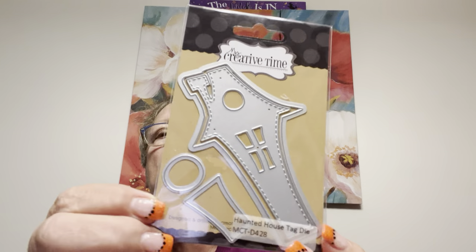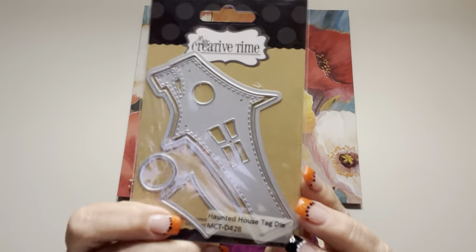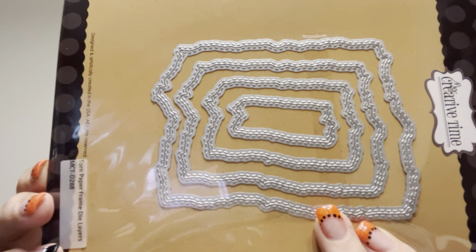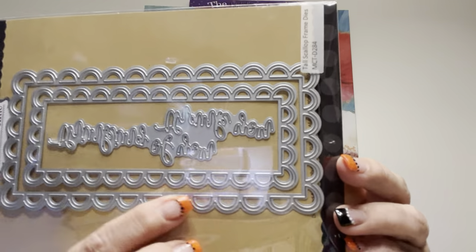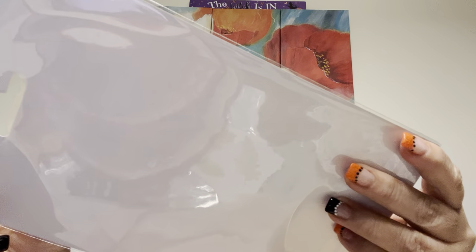And then there's a tag die called Haunted House Tag Die that I thought was adorable, so I got that. And I love this for any time — it's called Torn Paper Frame Die Layers. Gorgeous. Really going to be fun to use because I like to do that torn paper look. This one is Tall Scallop Frame Dies — I love the scalloping on there. And it comes with phrases: thinking of you and thank you inside.